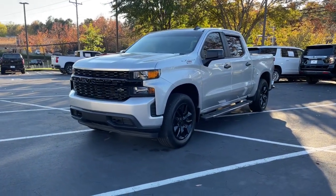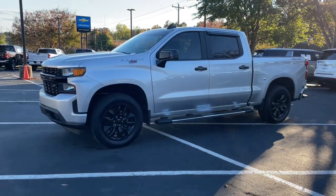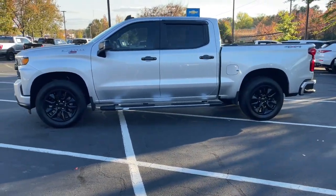Hop into the 2021 Chevrolet Silverado 1500. With less than 25,000 miles on the odometer, this vehicle stands out from the rest.